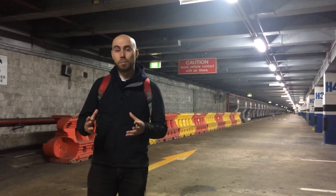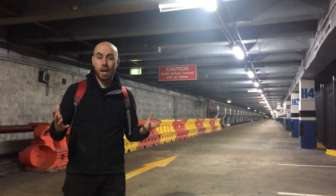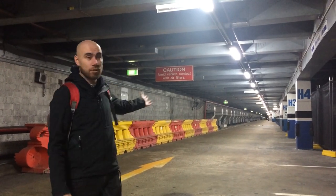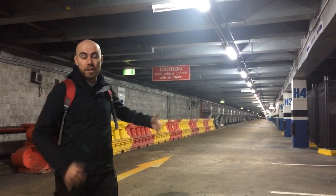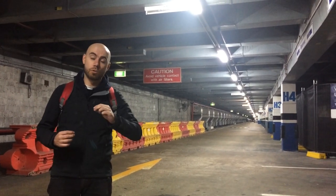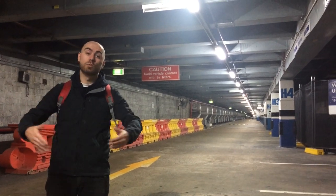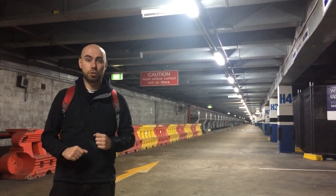Here we are at the original platforms one and two of Wynyard Station. It no longer looks like platforms one and two — it's now actually a car park. It was converted into that car park after being used for trams that used to cross the eastern two lanes of the bridge, which would terminate here at Wynyard Station where passengers could get off and change to trains.